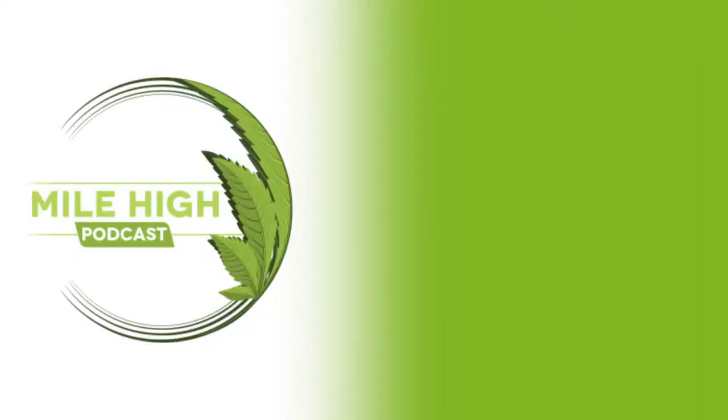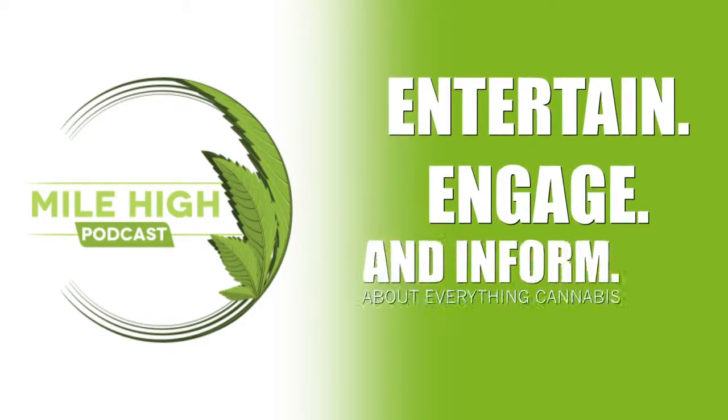Hey guys, Producer Wiggins from the Mile High Podcast here at Terrapin Care Station. The Mile High Podcast: entertain, engage, and inform — that's what it's all about. Let's go check in, check it out, and hopefully get a tour of the growth.